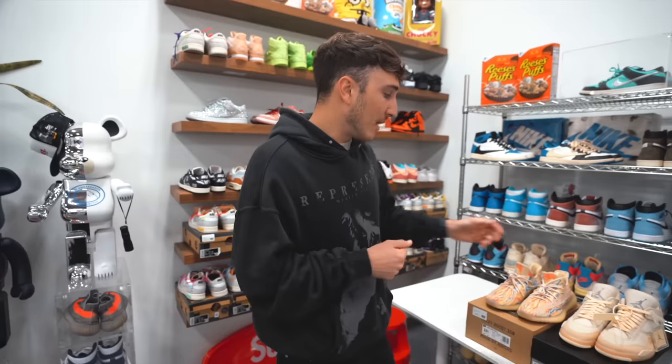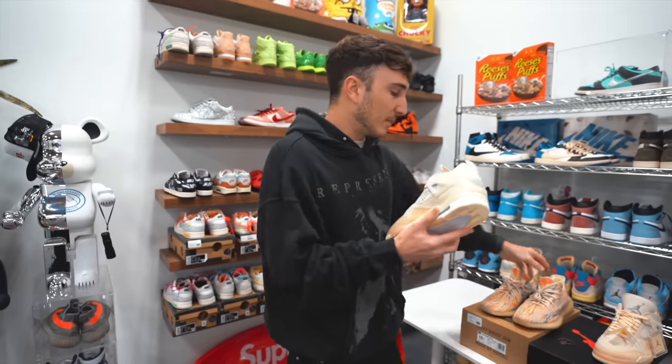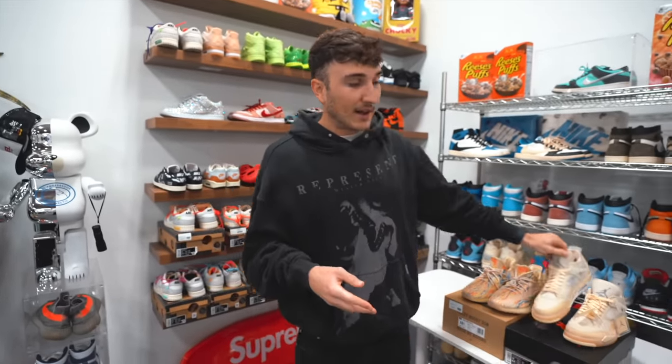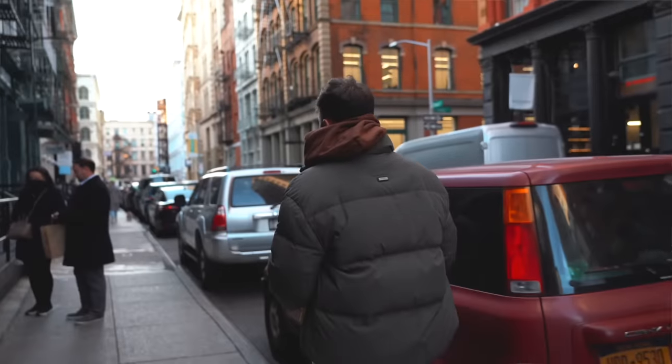And now we are here today where we have a pair of Jordan 4 Off-Whites as well as a pair of Yeezy MX Oat 350 V2s. So this might be the final episode. I think I found somebody who is willing to do the final trade and we're going to fly to New York for it. But first we're heading to South Carolina right now to meet up with Kicked Up Collections, and then we're flying to New York tomorrow to go ahead and do this finale. Let's head to South Carolina. Let's go.